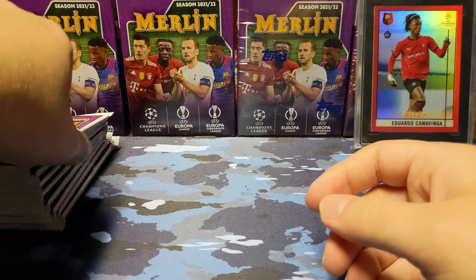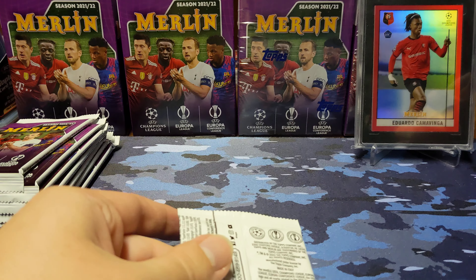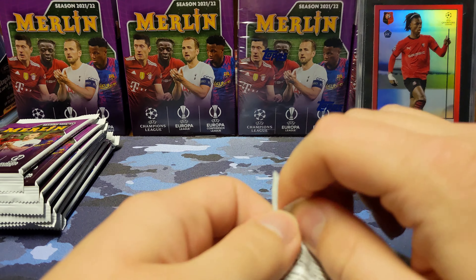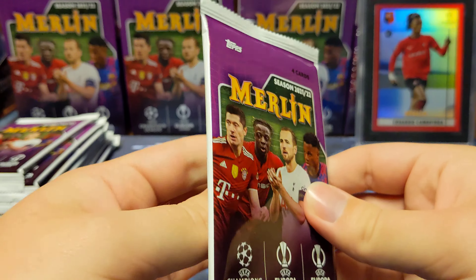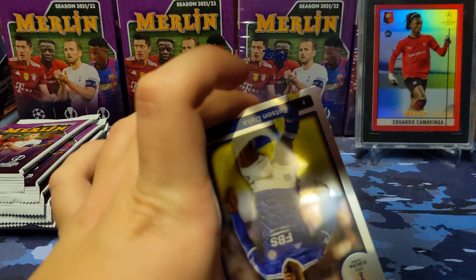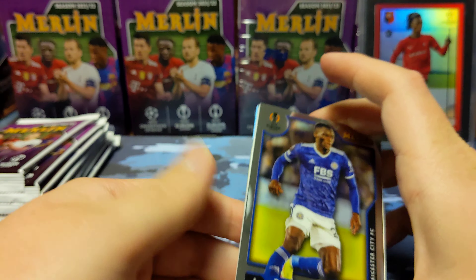They didn't make a separate pack this year like they did last year. I did pull the Camavinga numbered to 10 — an image variation on the right, which is an SGC 9.5. I had offers of up to $1,200 last year. Never ended up selling it, so I still have it, and I'm going to keep it in the background in today's video.